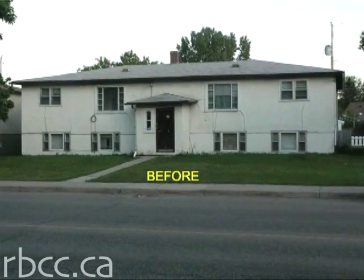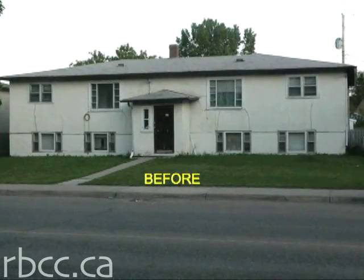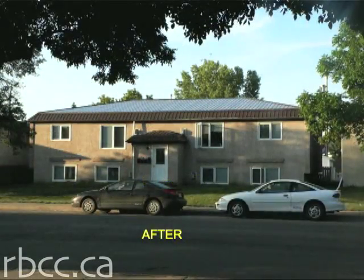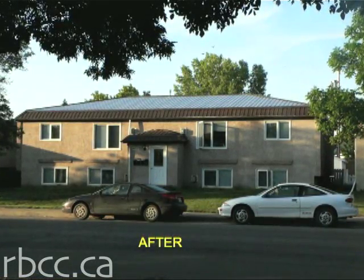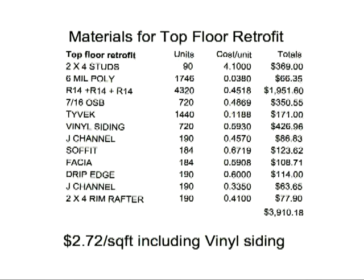These are rentable suites, and we were having to rent below market value because they were unlivable. Now people want to live in them, and we've been able to almost double the rent. And the payback? About eight years.